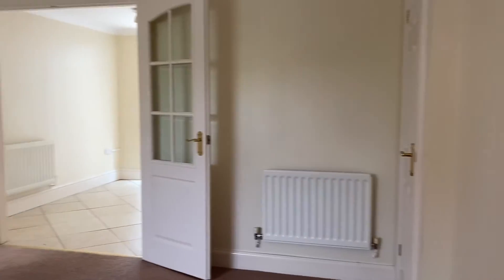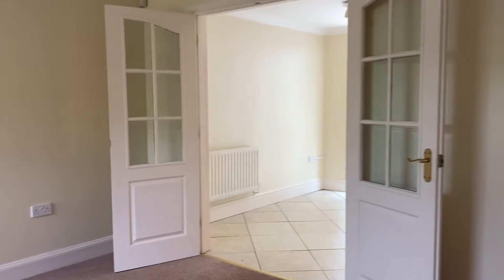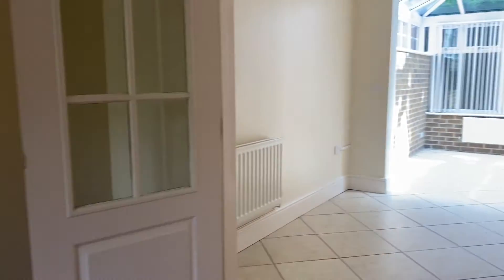Coming into the property, we enter on the left-hand side into this lovely spacious living room, with doors that go out onto the kitchen diner. There's plenty of light coming in from the front of the property and it is lovely and neutral throughout.